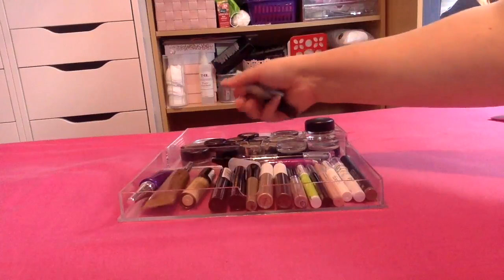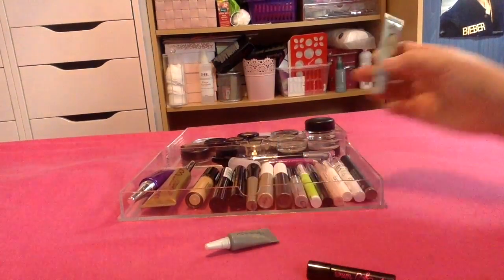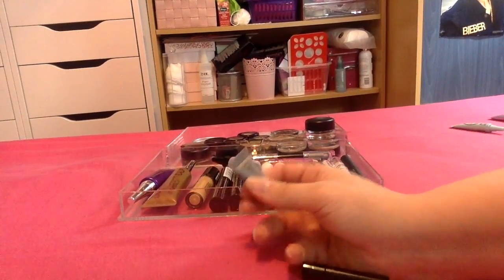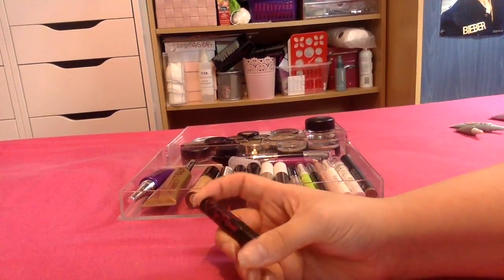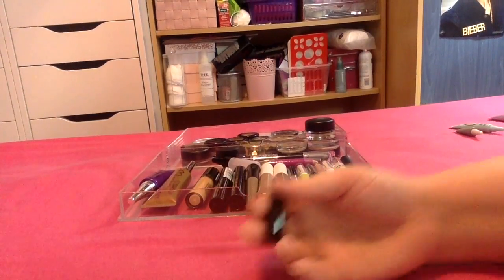I have a couple more little samples here. I've got the Too Faced Shadow Insurance — I've not tried this yet so I want to keep that. I have the Air Patrol from Benefit, which is actually quite nice so I definitely want to keep that sample. And then I have this little one from iHeart Makeup — it is actually a really nice primer and it's only little, so I'm going to keep this one.